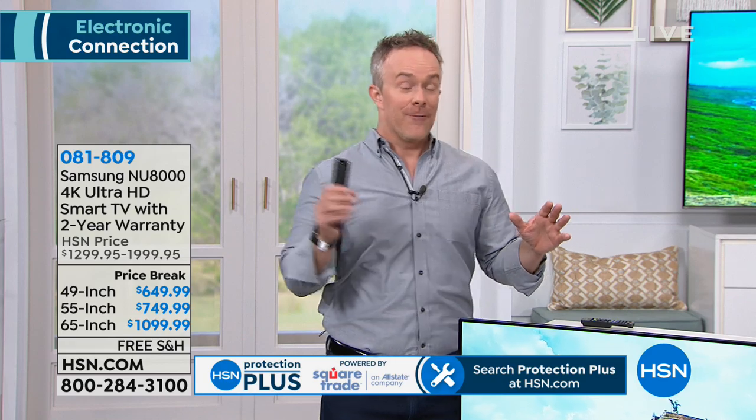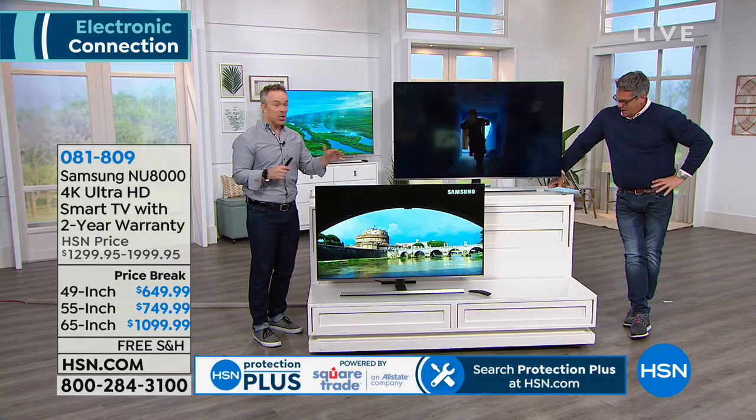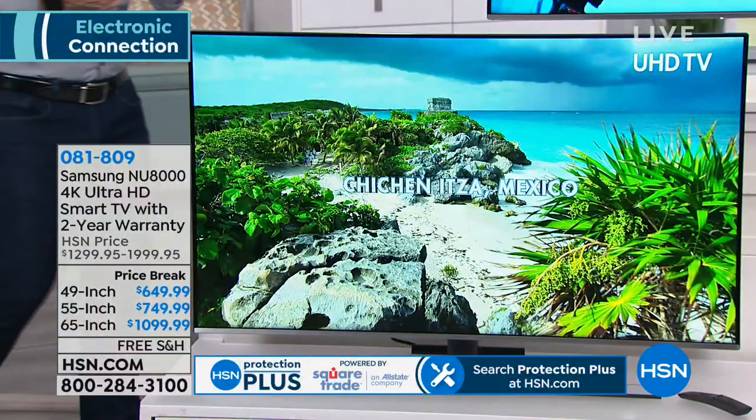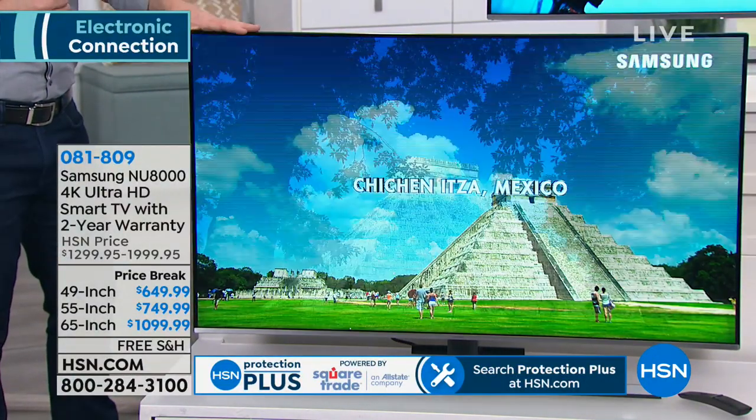High-definition TV — we've had it for years, with 2 million pixels. 4K quadruples all that to 8 million pixels so it's more lifelike. No matter where you are — on the couch, in the kitchen — you have a better viewing angle. It's virtually a bezel-less design, so it's more screen.